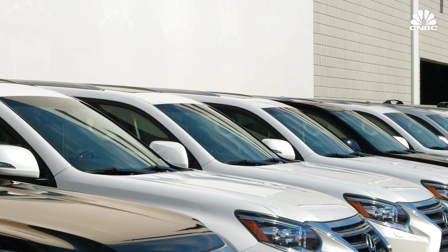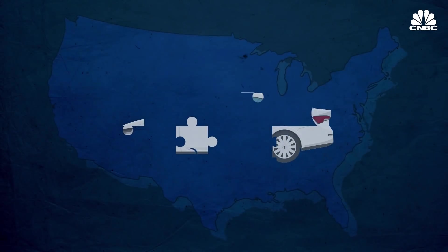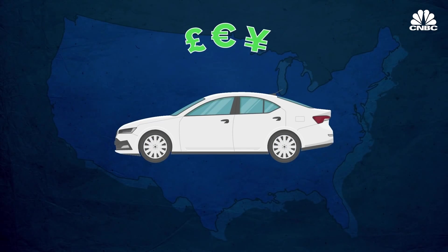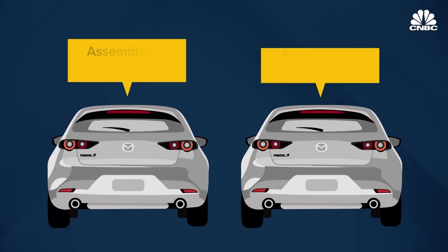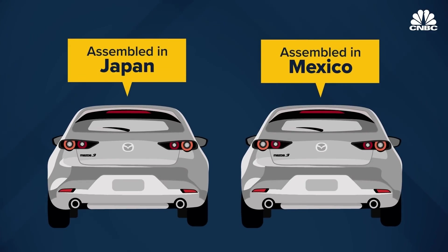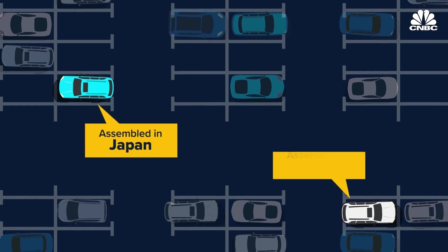The raw data can only tell a consumer so much. Even if a car is assembled in the US, the profits might go to a foreign-owned company. And even cars with the same badge can be made in different factories in different countries — a Toyota C-HR sold in the US can be built in Japan or in Turkey.